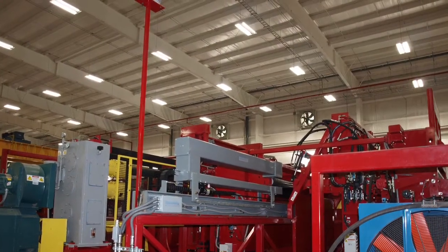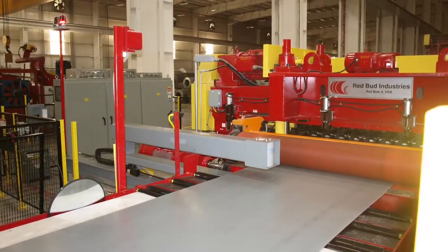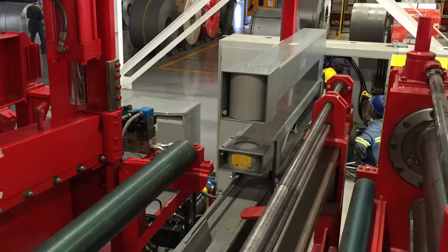The AGT400 can measure steel and various other metals up to a quarter inch thick. Quick and easy calibration is available using our exclusive ISO-Check and ISO-Cal features.